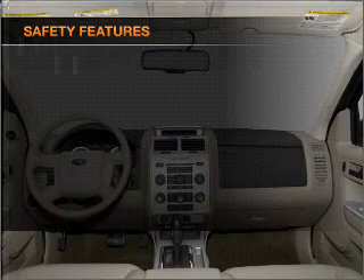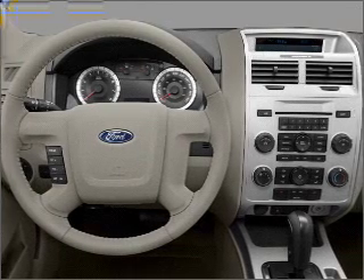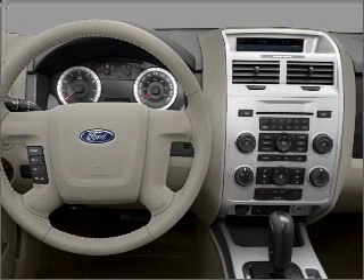Front ventilated disc brakes, passenger airbag, side airbag, curtain head airbags, and stability control.